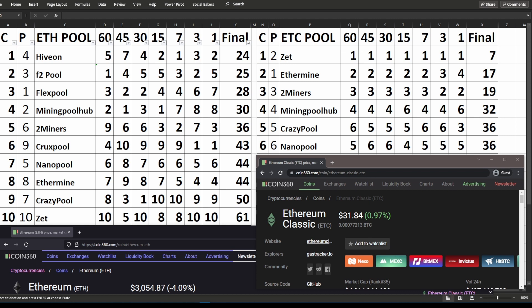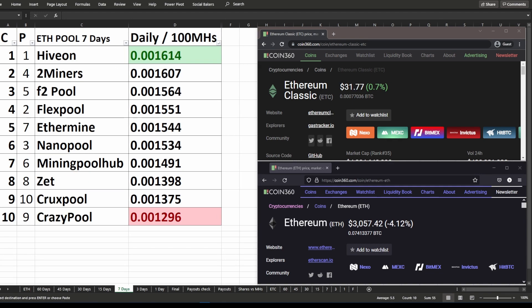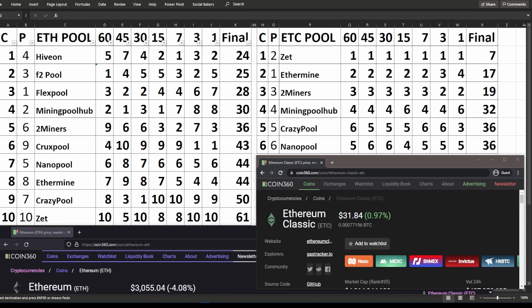What I normally recommend for whichever pool you're going to point your rig to mine: you must make sure that it is the one with the lowest ping first of all, because if your ping is higher, you will have more stale shares, and stale shares are useless — you don't get paid for them. Preferably, if you can, pick one in the top half of the pools that I currently rank. With the ETH pools on the left hand side, it would be one of the first five pools. With the ETC pools, I would normally recommend one of the first three pools.